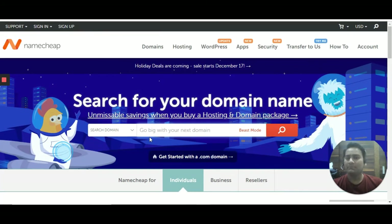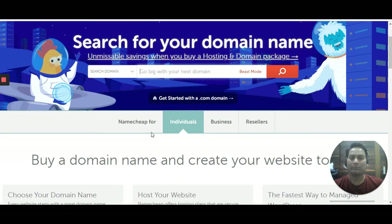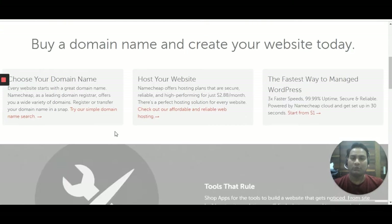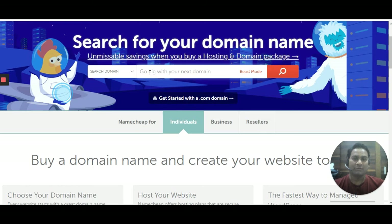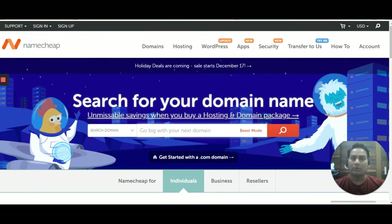If you need a domain name, the best option is Namecheap. I've given you a special offer link at the bottom of the video. You can click on that link, enter your domain name, click search, and purchase the domain you want.